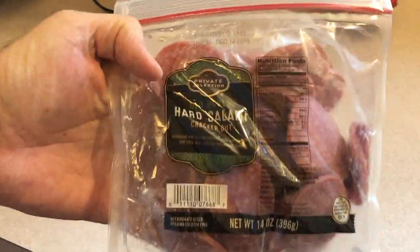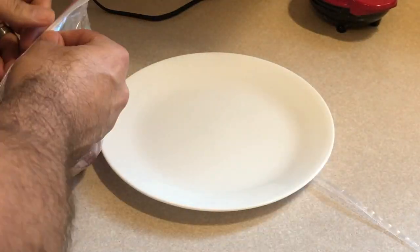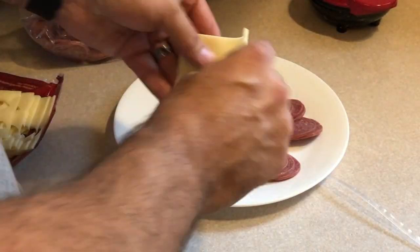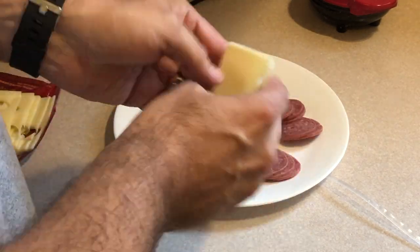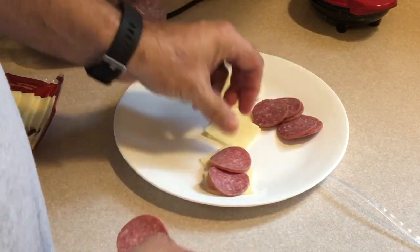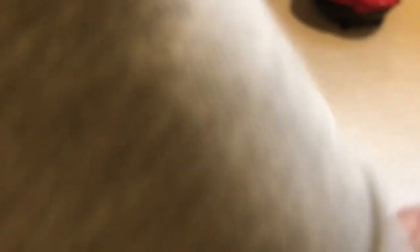My little snack for the day was salami — I buy these little salami coins at Kroger, just salami slices. I put eight of those on a plate, take two pieces of Swiss cheese and fold each into four, so I have eight pieces of Swiss. I match those up and that's my little snack. That will show up in the carb manager on the side.